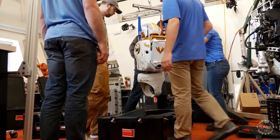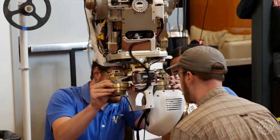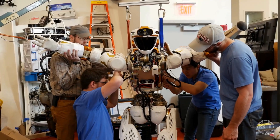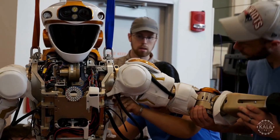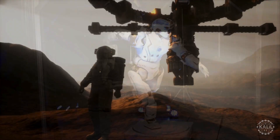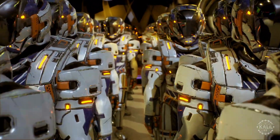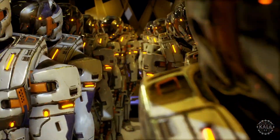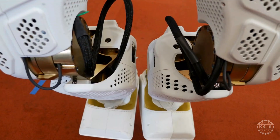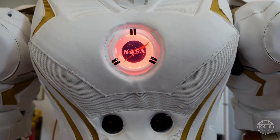One of Valkyrie's most unique features is its modular design — its limbs are interchangeable, and the robot is designed for easy repairs and upgrades, crucial for long-duration space missions where resupply and maintenance options are limited. Its battery system allows for extended operations. Valkyrie is intended to precede humans on missions to Mars, where it can prepare habitats, assemble and maintain equipment, and perform experiments before human astronauts arrive. NASA is collaborating with numerous universities and research institutions to improve its capabilities.